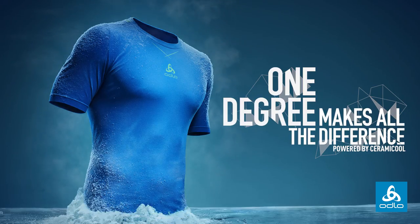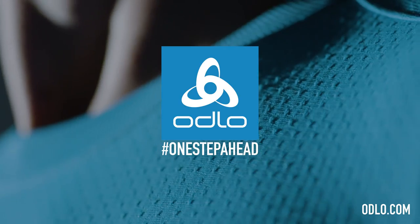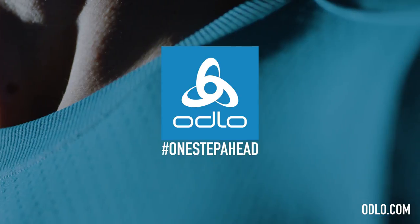One degree makes all the difference. Engineers of active layers since 1946.